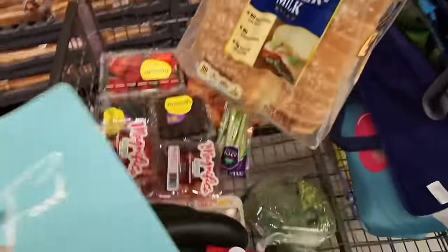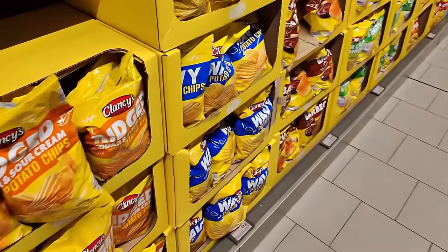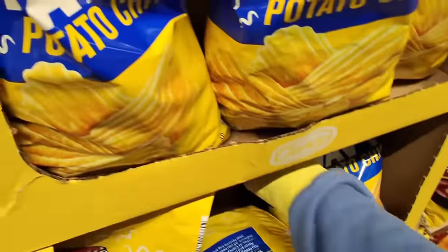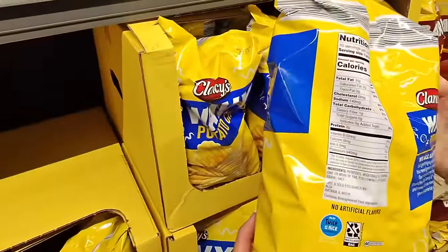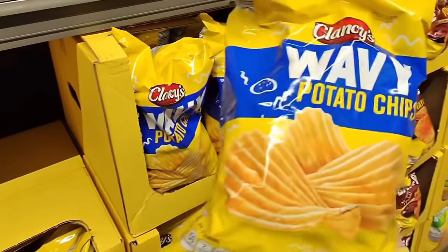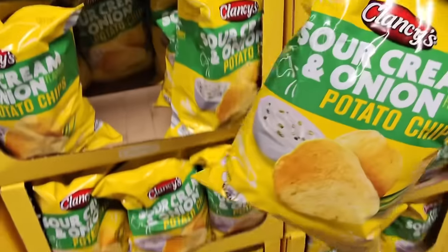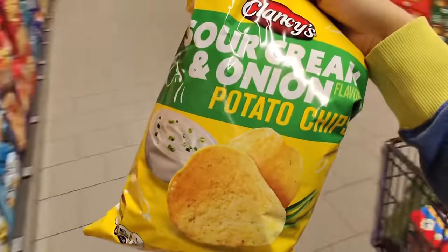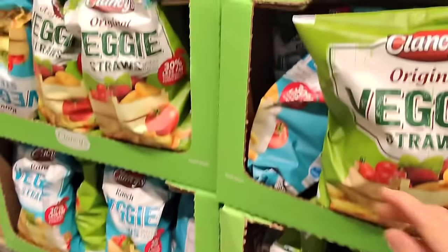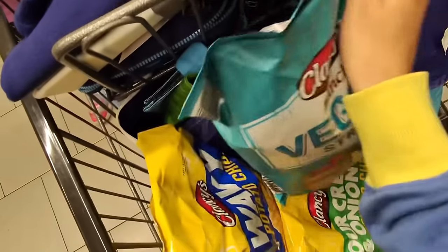Let's get the buttermilk bread for $2.35 — I love this buttermilk bread. Next, I want to get my favorite chips — $2.25 for these. These are the best chips I've ever had and they only have three ingredients: potatoes, vegetable oil, and salt. My daughter wants some sour cream and onion chips, so we'll get those for $2.25 also. And I think we'll get some veggie chips for $2.79, probably the ranch flavor.